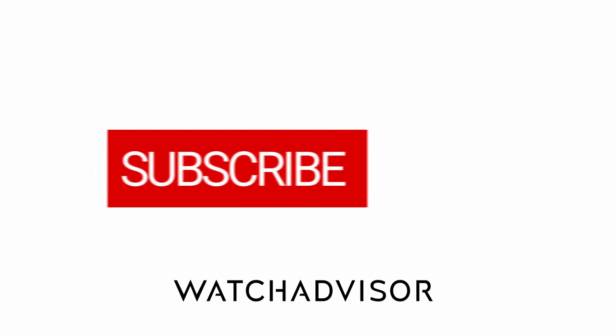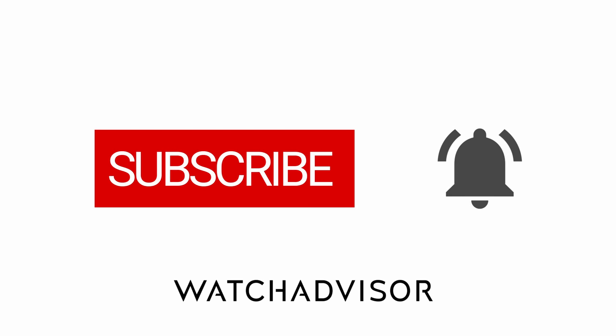Don't forget to subscribe and to hit the bell to get our latest notifications.